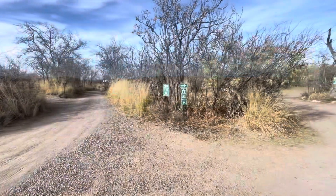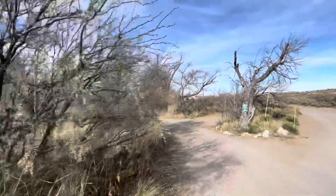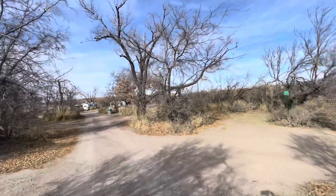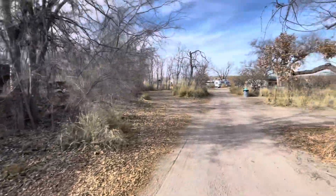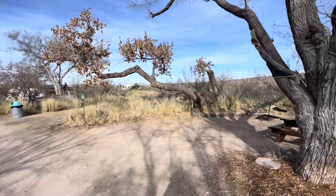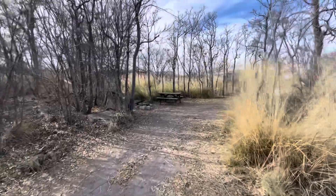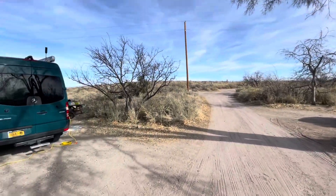Up here were the most beautiful views of the sunset with benches and things to admire. Now we're heading down this road here, and this is taking us towards more of the primitive sites where a lot of the tenters would stay or people that don't need any hookups. Each of the sites comes with a picnic table.